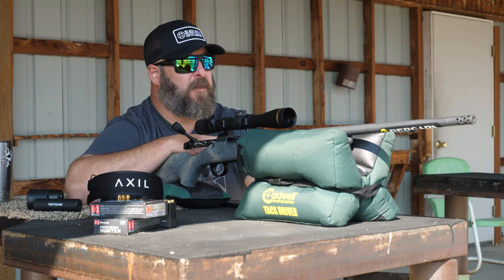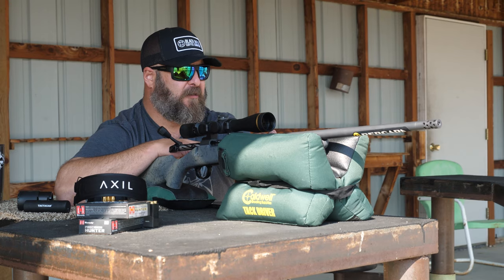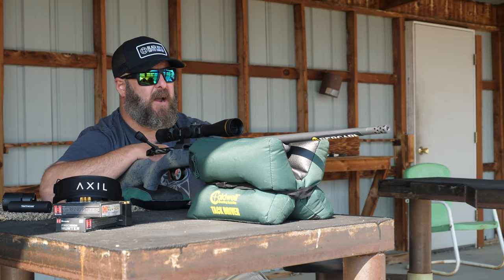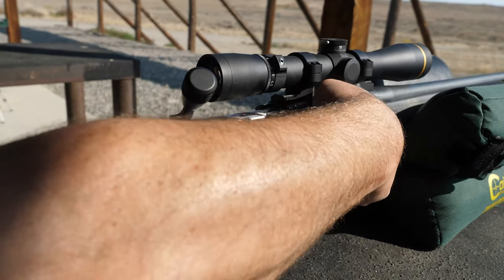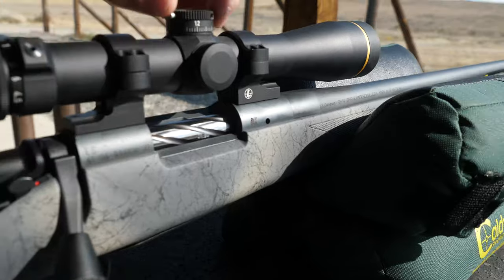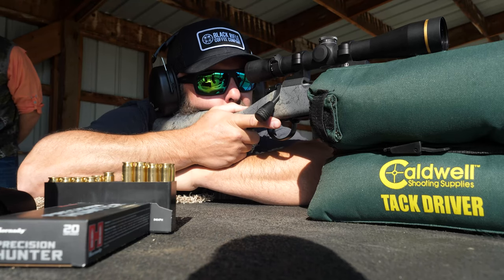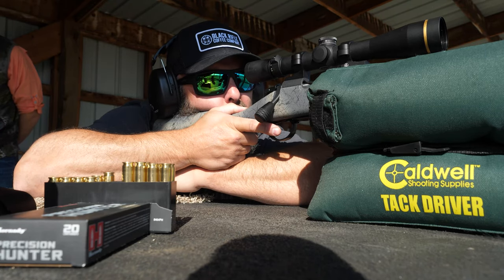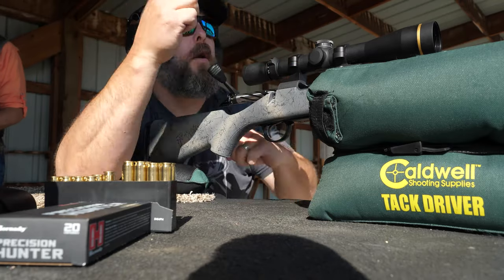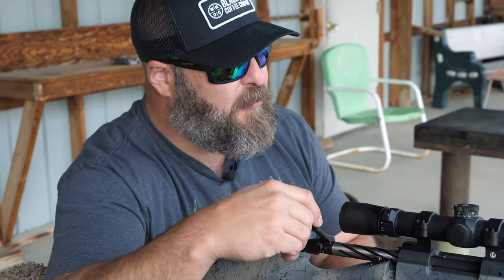As we know, light, whippy, pencil-thin barrels tend not to be the most accurate things in the world, and Bergara mitigated that with this No. 5 Contour barrel. This thing has held sub-minute of angle groups at every yardage I've shot it at, due in large part to the rigidity and accuracy of this No. 5 Contour steel barrel. I'm running it right at advertised velocities and my dope cards are lining up perfectly — it just hits where I point it. 400 yards, not a problem.